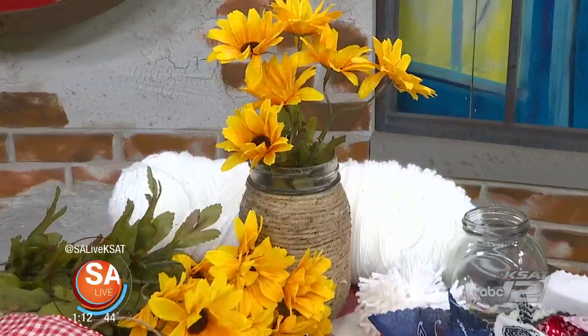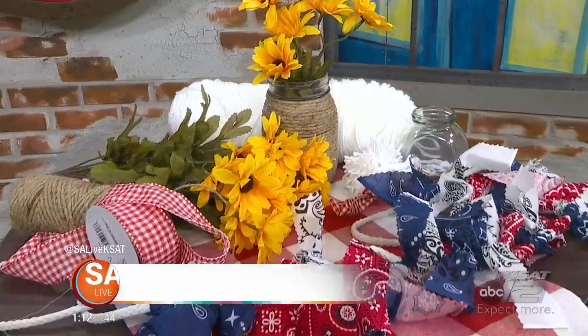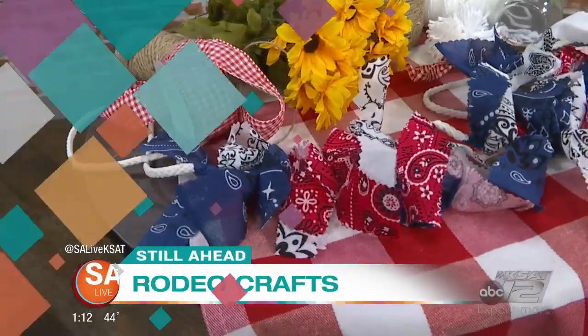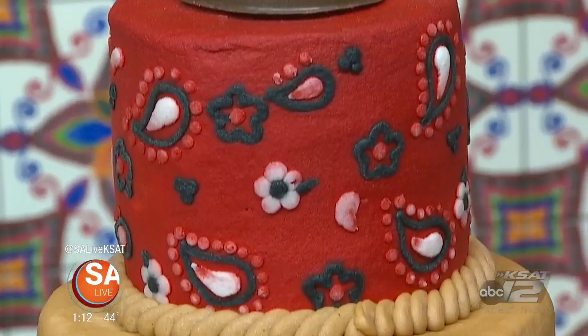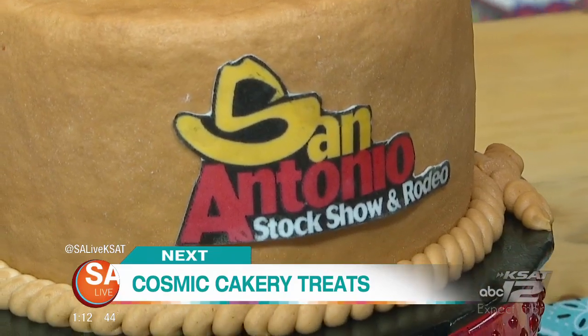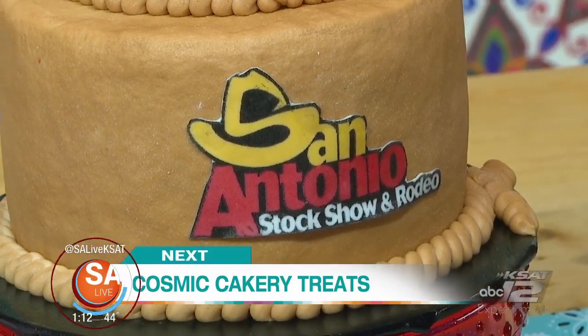Still ahead on SA Live, we're crafting with Alamo City Mom Blogger Megan — easy DIY ideas you can do with your little ones. And next on SA Live, for your sweet tooth, we're making a fun cupcake recipe with a crunch. Cosmic Cakery has more right after the break.